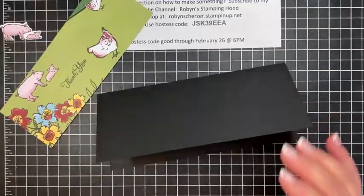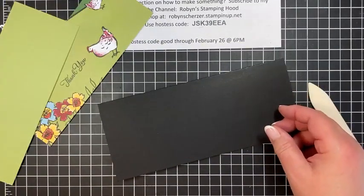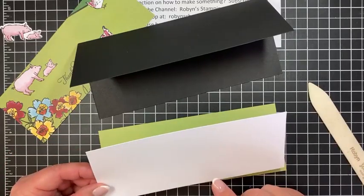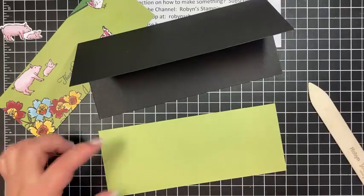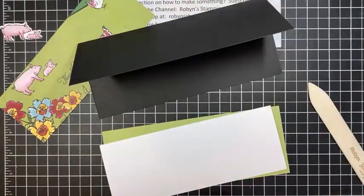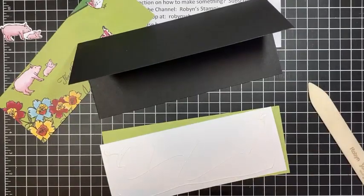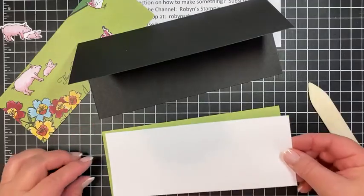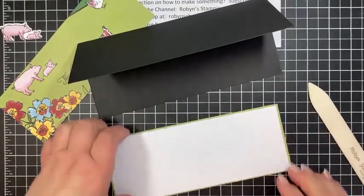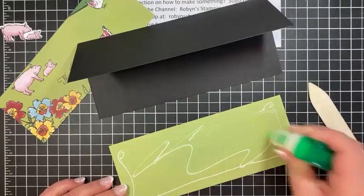The inside white piece is eight and one-eighths by three and one-eighths, and the pear pizzazz layer is eight and a quarter by three and a quarter - so just an eighth bigger - and we layer that on top so you have something to write on. I think this would make a good thinking-of-you card, a birthday card, or just a fun 'hey friend' card. I mean, where would we be without our farmers? I'm just giving the inside a little bit of lining.